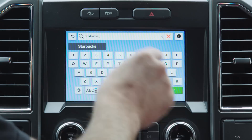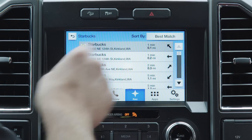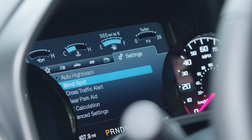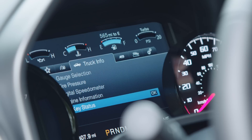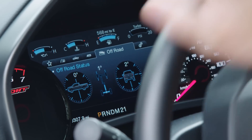A large touchscreen display dominates the dash, providing easy-to-use navigation, XM satellite radio, plus apps like Pandora and more when a smartphone is connected. The digital display in the gauge cluster can show mileage, vehicle status, and all the standard information, and when engaged in off-road mode, it'll even display grade and angle data.